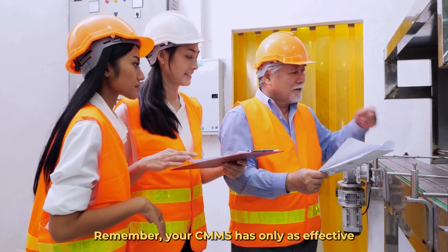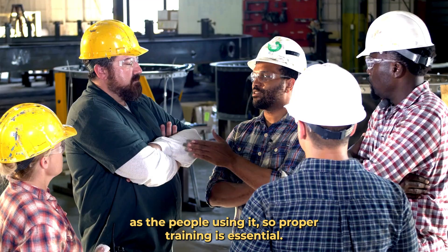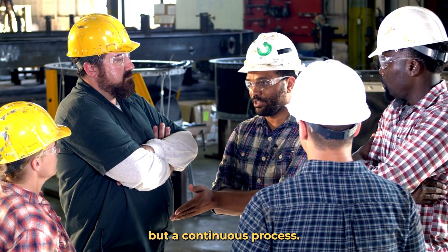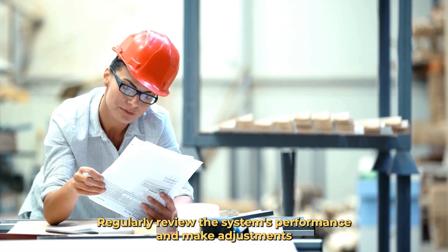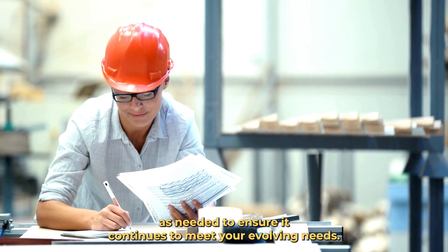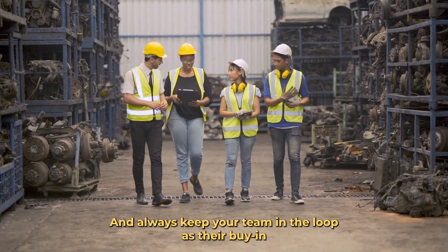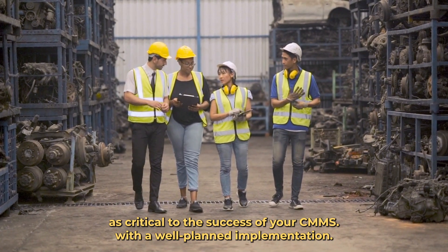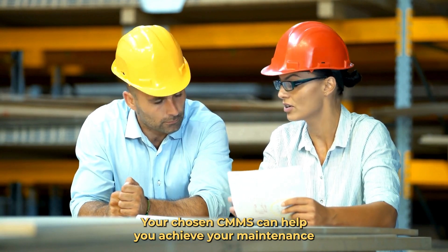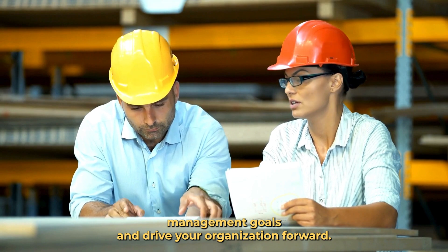Remember, your CMMS is only as effective as the people using it, so proper training is essential. Finally, remember that implementation is not a one-time event but a continuous process. Regularly review the system's performance and make adjustments as needed to ensure it continues to meet your evolving needs. Always keep your team in the loop, as their buy-in is critical to the success of your CMMS. With a well-planned implementation, your chosen CMMS can help you achieve your maintenance management goals and drive your organization forward.